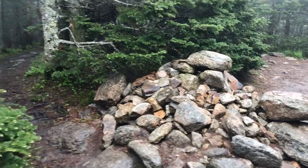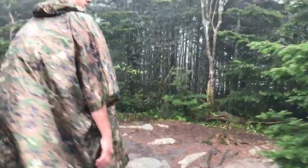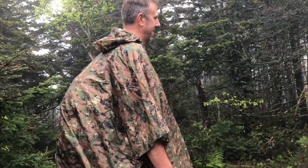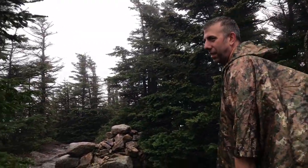And here it is — Mount Field! How'd you like the trip from Tom to Field? It's nice that it was protected. These trees saved us from a lot of wind and a lot of rain. Thankfully we picked a hike with a lot of trees. So even though we don't have a spectacular view up here, we're still protected from the wind and the rain.